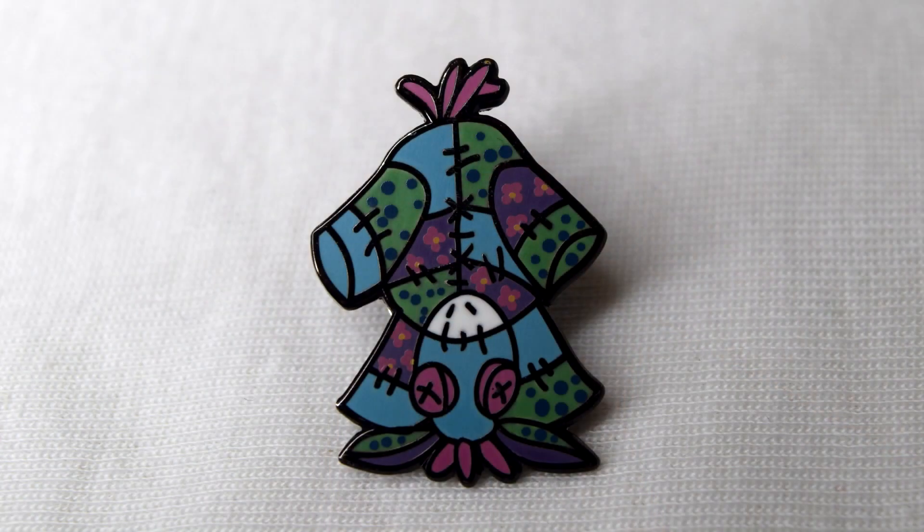Also from her, I have an adorable Ragnag Studios little art pin — a little rag pony pin.